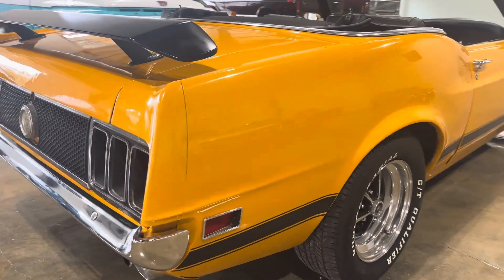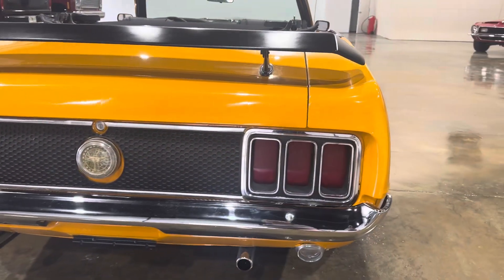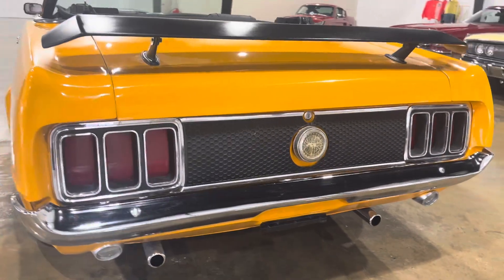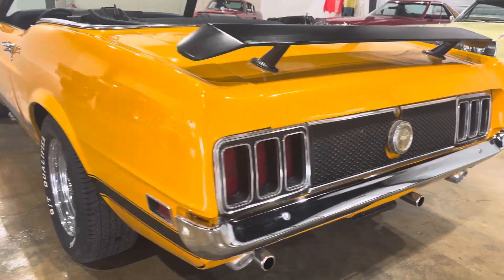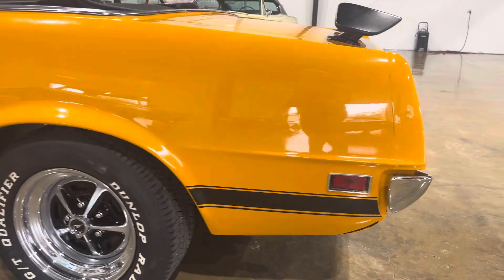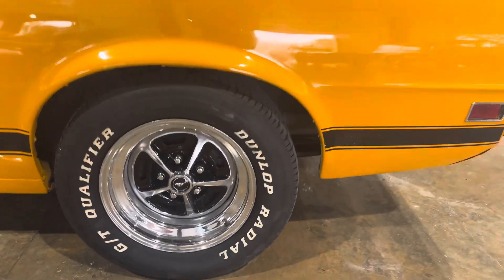Got a brand-new top on it — if you hop on our website, check out some pictures of the top there. Dual exhaust. Back quarter on the driver's side looks great as well, same with the wheels — they look brand-new, same with the white letter tires.